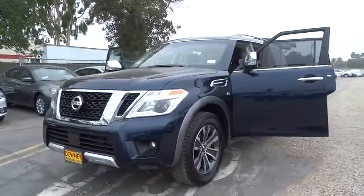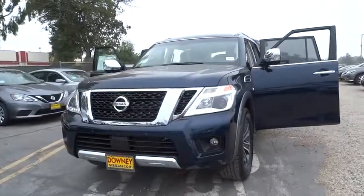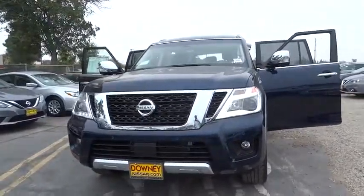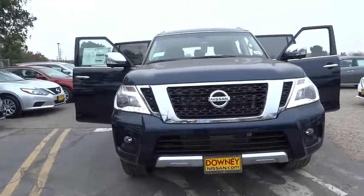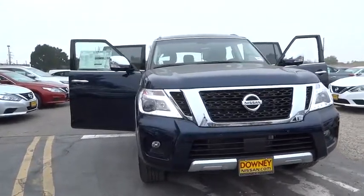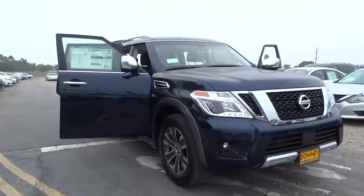The 2017 Nissan Armada. The Nissan Armada seats up to eight comfortably, boasts an endurance V8 engine with 317 horsepower, 385 pounds of torque, and 9,100 pounds of maximum towing capacity. Set foot in an Armada and set off on the ultimate driving adventure.